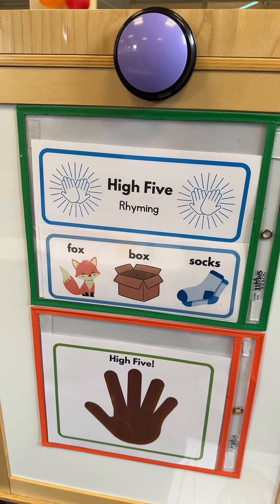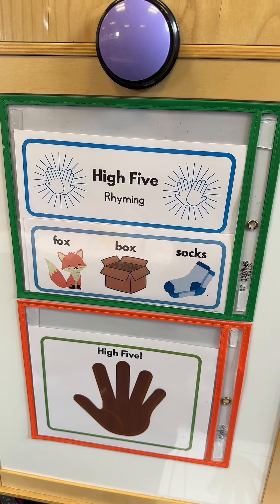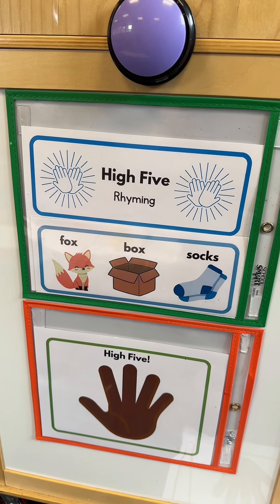All of these high five resources are review for my students. I'm not asking them to finish a pattern or give me rhymes — they are repeating the skill to get more exposure.